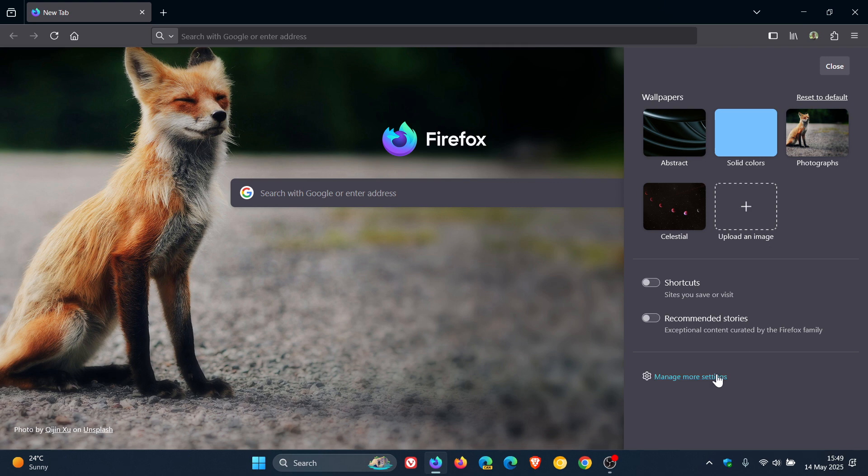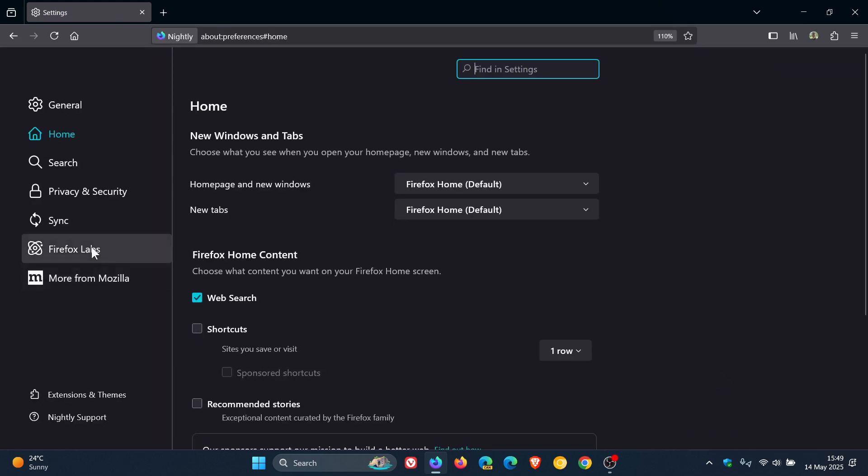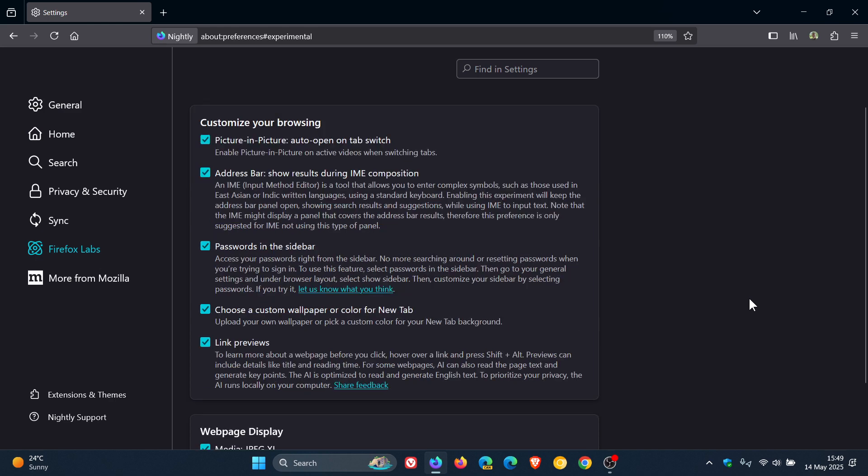Because in the nightly version, which is an early preview version, as part of Firefox Labs, there was a new experimental option available: choose a custom wallpaper or color for a new tab, upload your own wallpaper, or pick a custom color for your new tab background. That video will be linked.